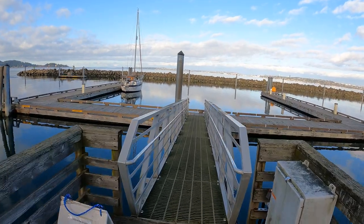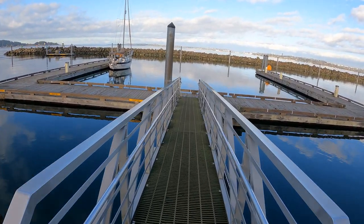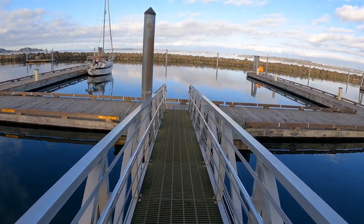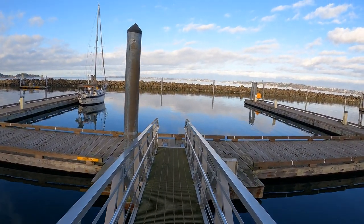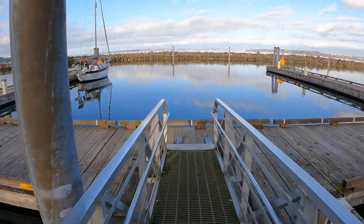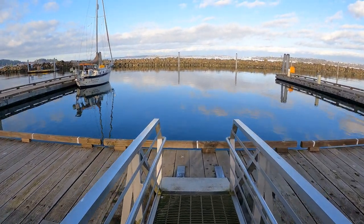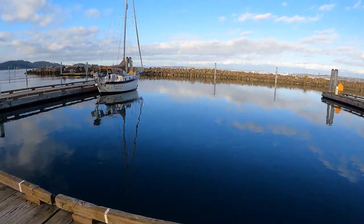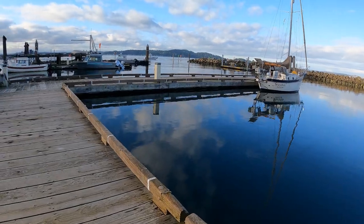It's a beautiful afternoon for mid-February. The temperature is, jeez, I think in the high forties, low fifties. And we've got some blue skies and some puffy clouds. Unfortunately there's no wind — it is flat calm. But it's a nice day to get away and spend some time on the water.